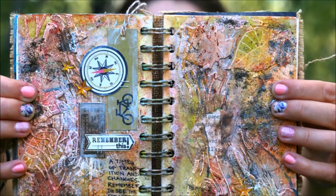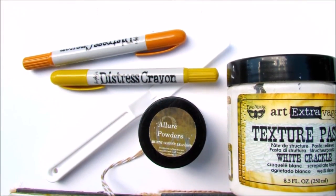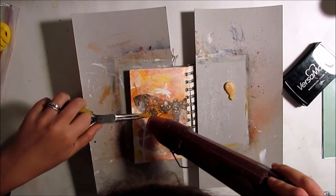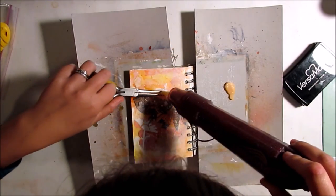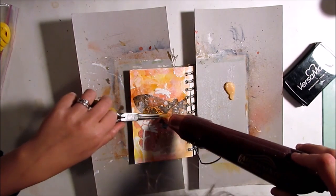I will also discuss my art journaling mantra and how I inject concepts or deeper meaning into each page. New members will be able to sign up for a two-week free trial period where you can take as many classes as you like. I hope to see you in the classroom on July 25th.